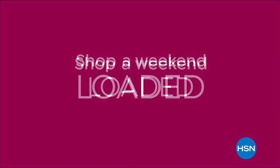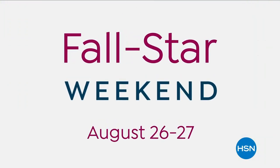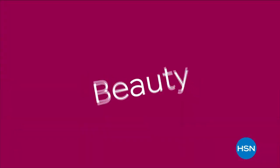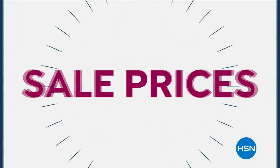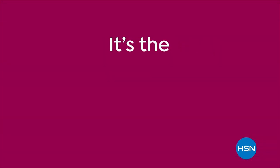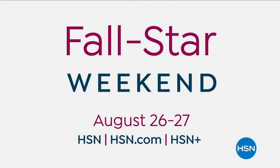Shop a weekend loaded with a fall star lineup of HSN's best — featured favorites to exclusive and celebrity brands in fashion and beauty, kitchen, electronics, home organization, garden, and more with sale prices on all brands on air all weekend long. It's fall in the stars.